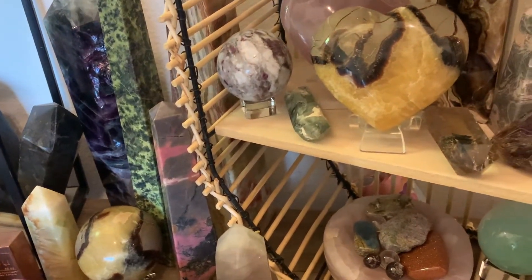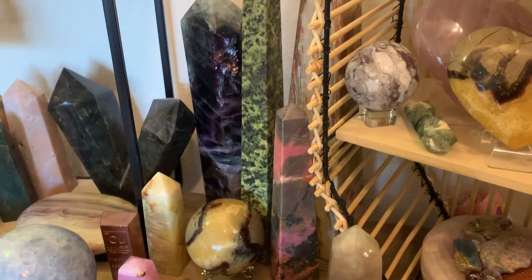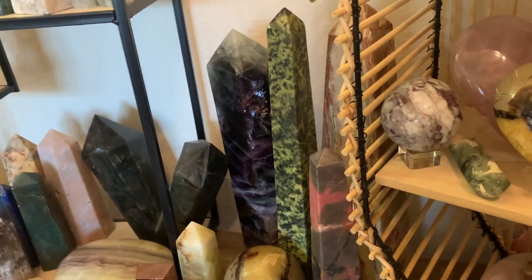I got sidetracked by crystals. Make sure to subscribe, comment, like, and I'll see y'all in my next video. And then I'll start the crystal series again where I talk about each individual one.